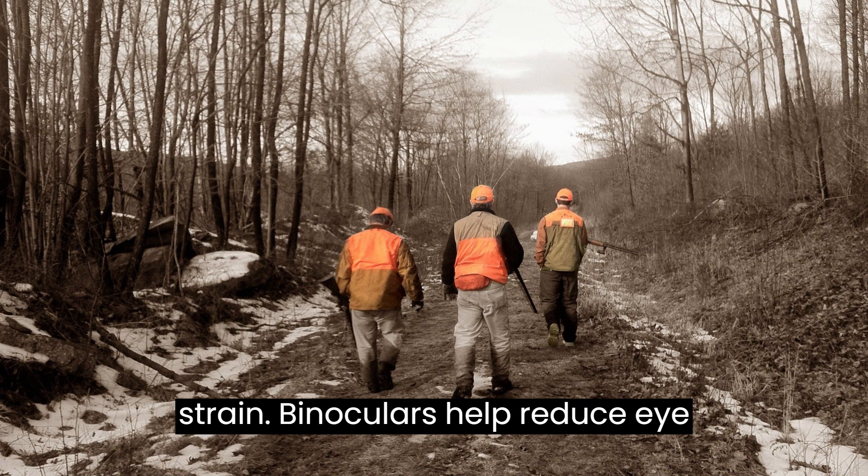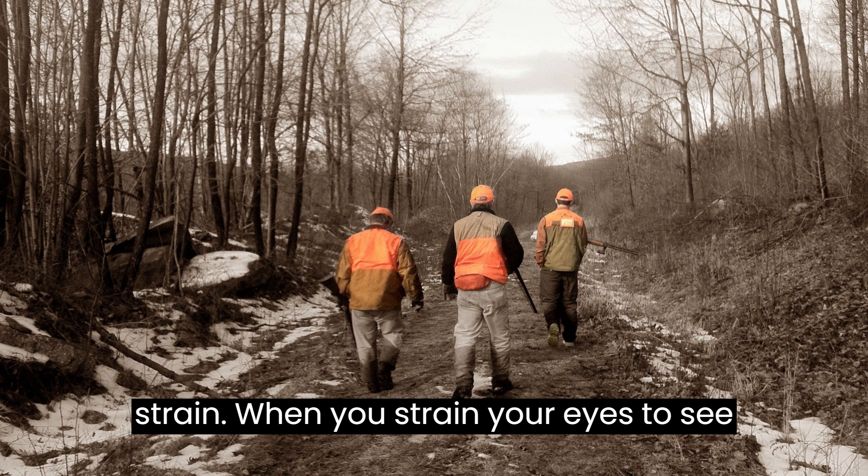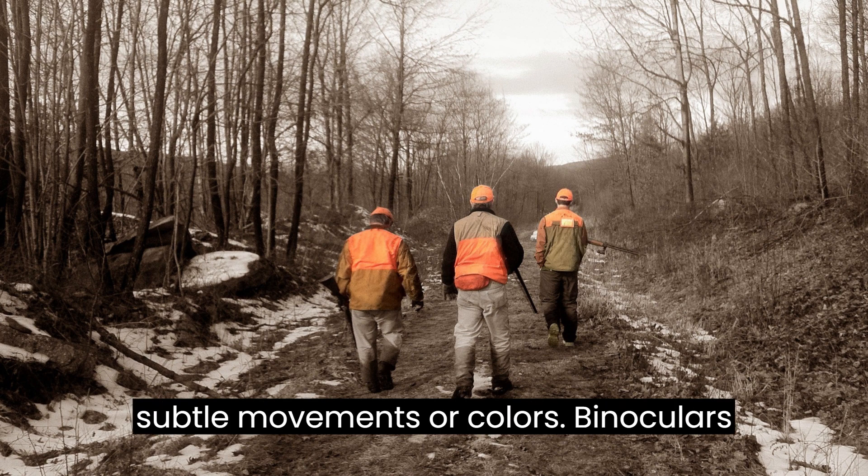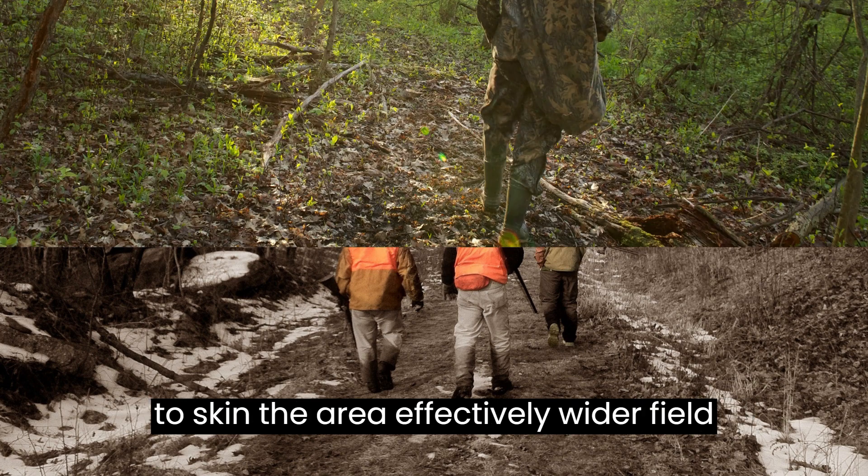Reduce Strain. Binoculars help reduce eye strain. When you strain your eyes to see in low light, you're more likely to miss subtle movements or colors. Binoculars make it easier on your eyes and allow you to scan the area effectively.